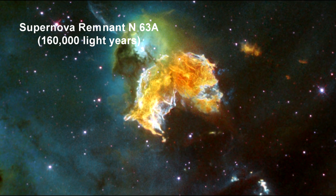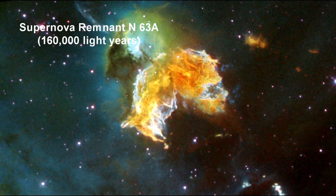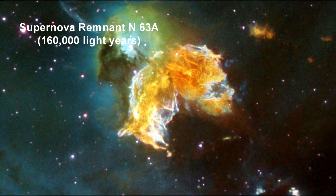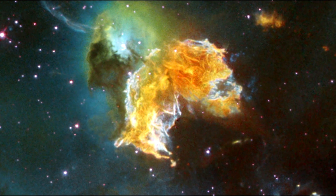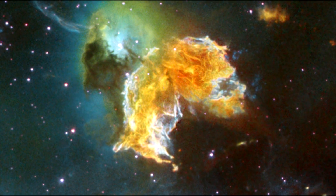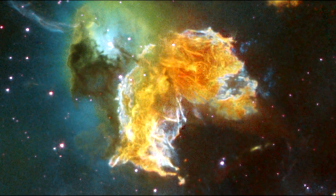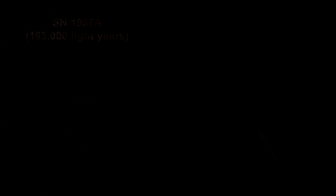A violent and chaotic-looking mass of gas and dust is seen in this Hubble image of supernova remnant N63A. Many stars in the immediate vicinity of N63A are extremely massive, and it is estimated that the progenitor of this supernova was about 50 times more massive than our own Sun. Two decades ago, astronomers spotted one of the brightest exploding stars in more than 400 years — Supernova 1987A.